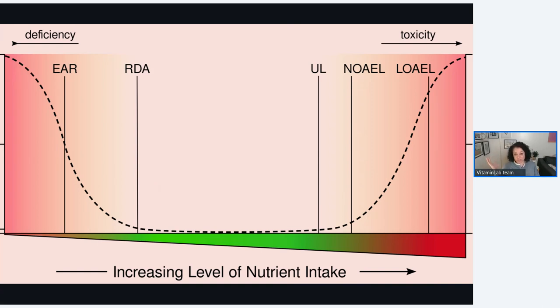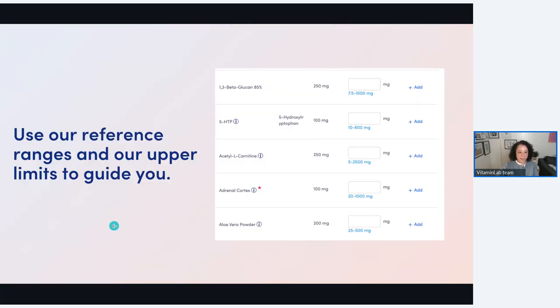With micronutrient panels, they help guide you because they tell you where your patient is sitting — not from a serum perspective, but from a functional nutrient perspective. Use our reference guides; we give you the highest dose found in the research, and if you're exceeding that you're doing pretty high dose, which some doctors do and that's totally fine. We give you the recommended reasonable doses, and if you're in that range, that's where the research is really sitting.